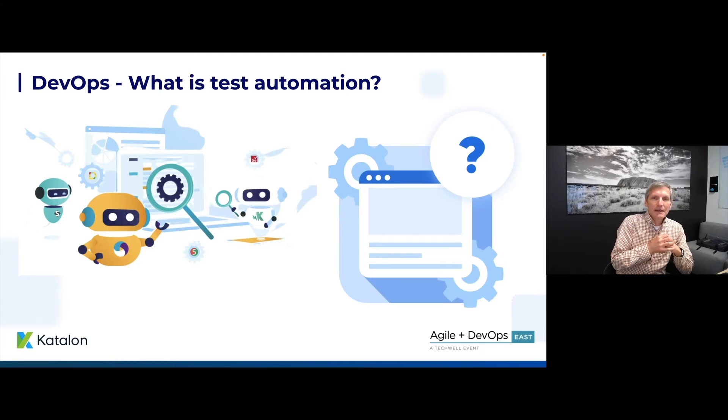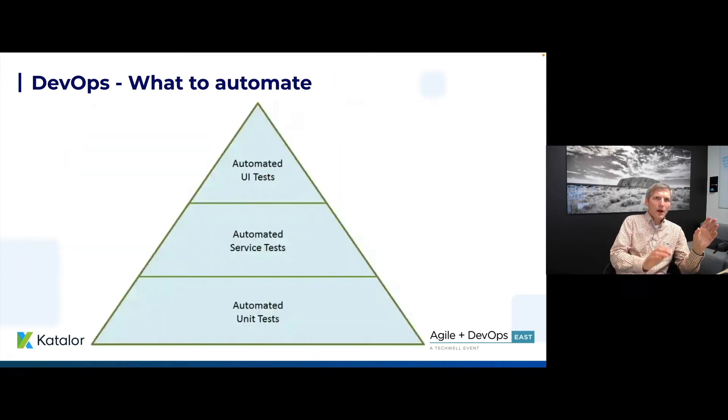It's about driving an application — maybe a web application, a Windows application, or maybe you're just driving APIs. It's not just front-end end-to-end automation, but also all your unit tests and integration tests using various frameworks, usually open source things like JUnit, etc.